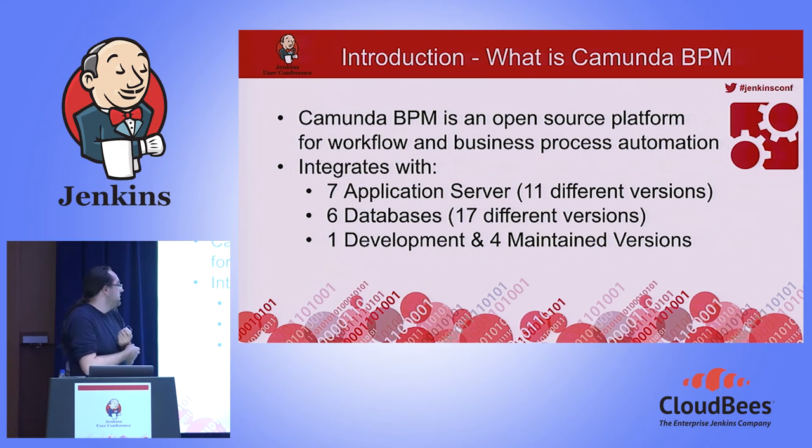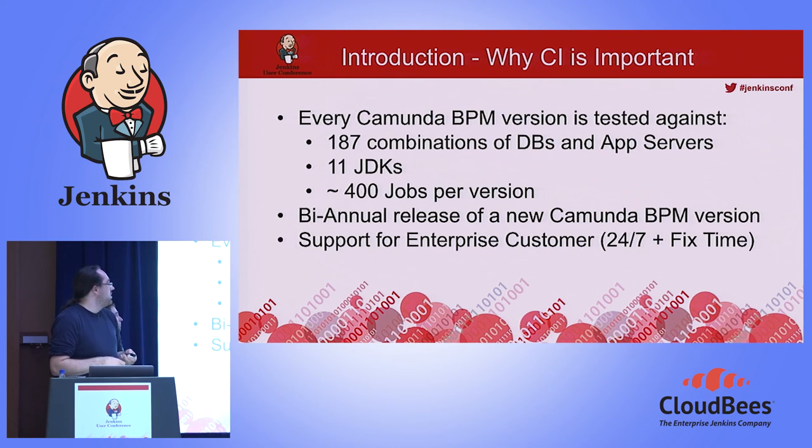We tightly integrate with seven application servers, 11 different versions, six databases, and around 17 different versions. We currently have one development branch and four maintained versions. So we have to test every Camunda BPM version against 187 combinations of database and app server. We also check all JDKs — another 11 JDKs — making around 400 jobs per version that we have to manage.